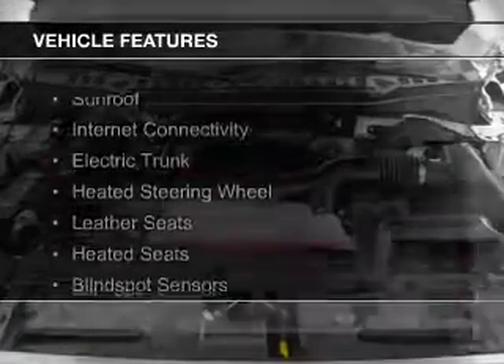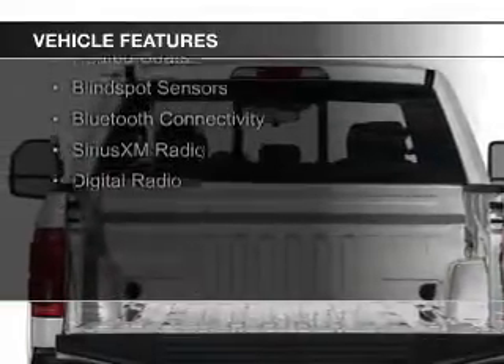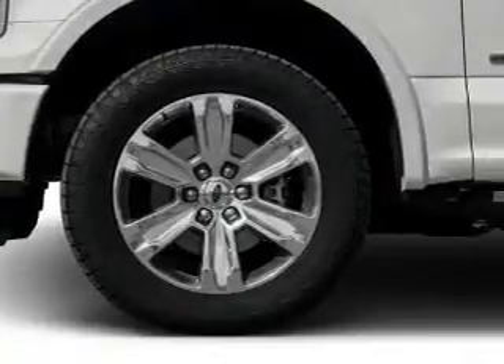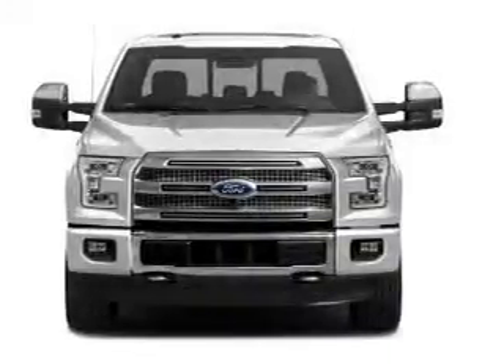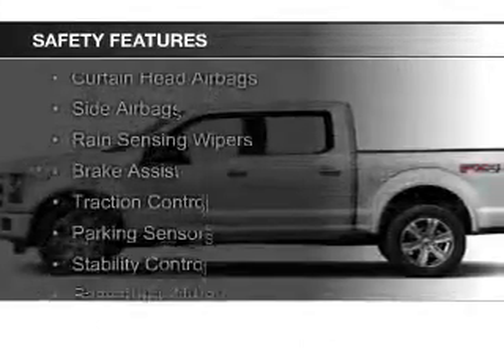The features include a sunroof, internet connectivity, electric trunk, heated steering wheel, leather seats, heated seats, blind spot sensors, Bluetooth connectivity, Sirius XM satellite radio, and digital radio.